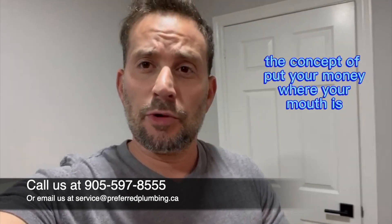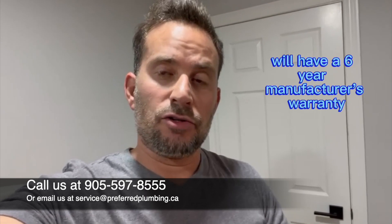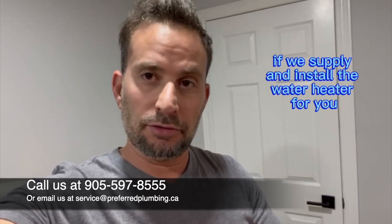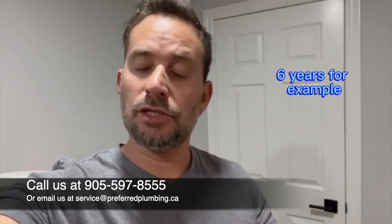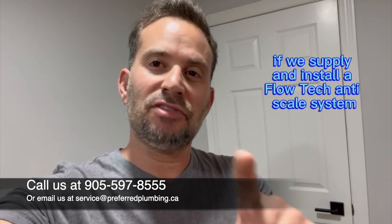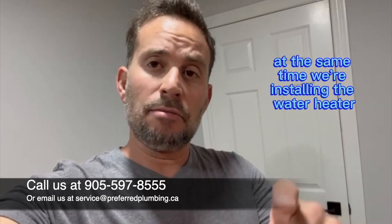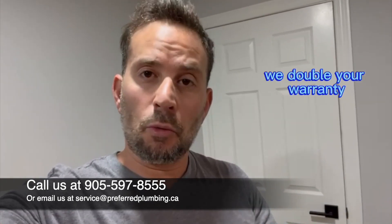You know the concept of 'put your money where your mouth is'? Let me give you an example. Many standard water heaters will have a six-year manufacturer's warranty on tank and parts. If we supply and install the water heater for you, we obviously pass that warranty along to you — six years on tank and parts. But listen to this: if we supply and install a Flowtech anti-scale system at the same time we're installing the water heater, guess what we do? We double your warranty.